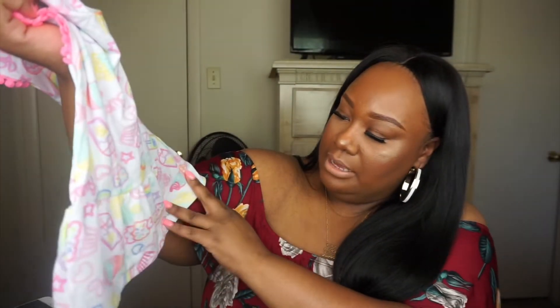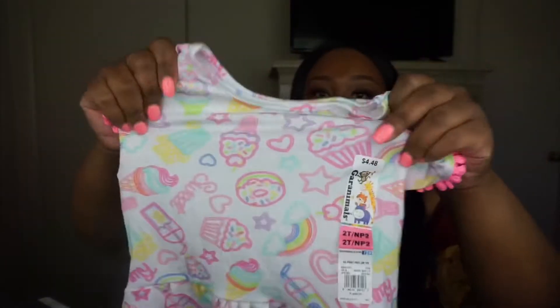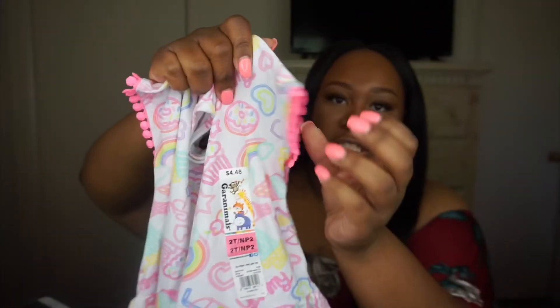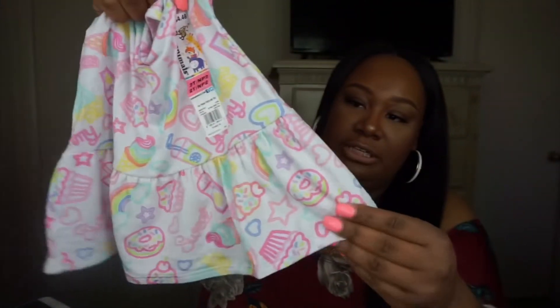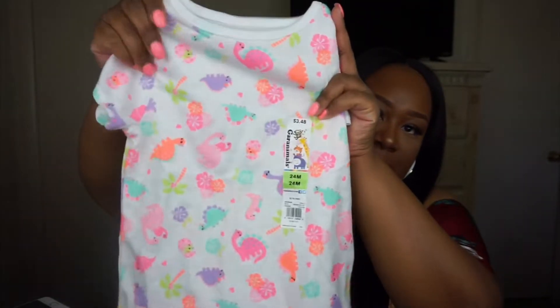I have a shirt that says 'Yummy' — it has cupcakes, donuts, and ice cream cones on it. It's really soft material with a little detailing on the sleeve and kind of a flare-out style. I literally went to Walmart and got one of everything! There's also a cute little colorful top with dinosaurs all over it — really nice, soft material.